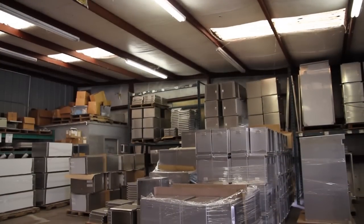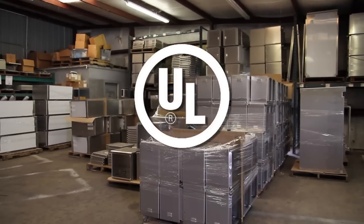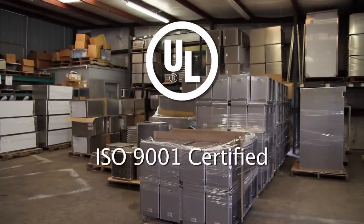Many of our enclosure designs are UL listed in both the U.S. and Canada. We will also be ISO 9001 certified the first quarter of 2012.